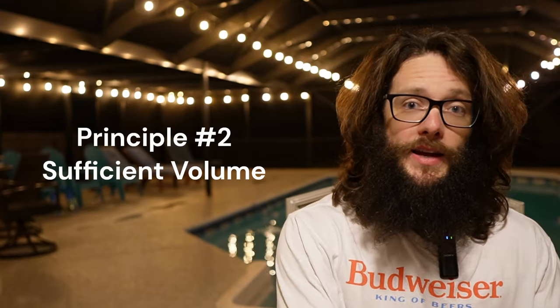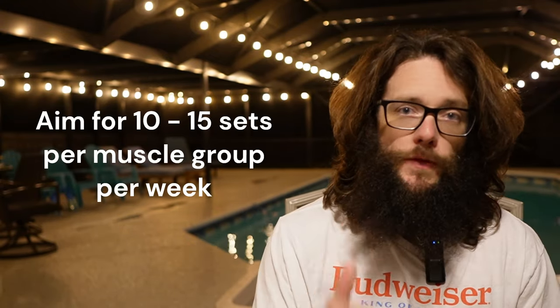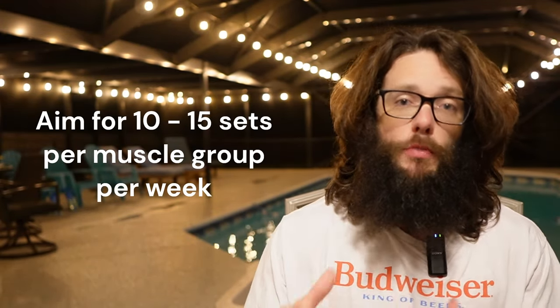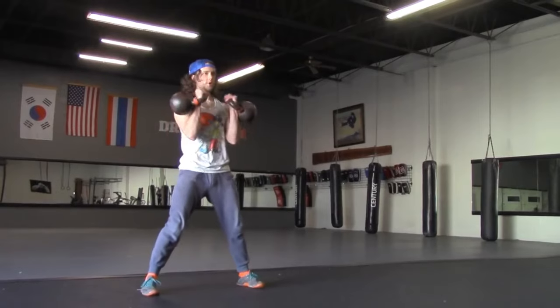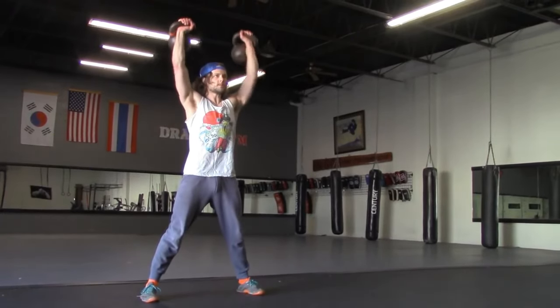Principle number two is sufficient volume. You need to be lifting not just a lot of weight, but a lot of reps throughout the week. The general rule is you want somewhere between 10 to 15 sets per major muscle group per week if you want to build muscle. If you're more of a beginner, you can come in at the lower end of that range. If you're more advanced, you might need a little bit more.